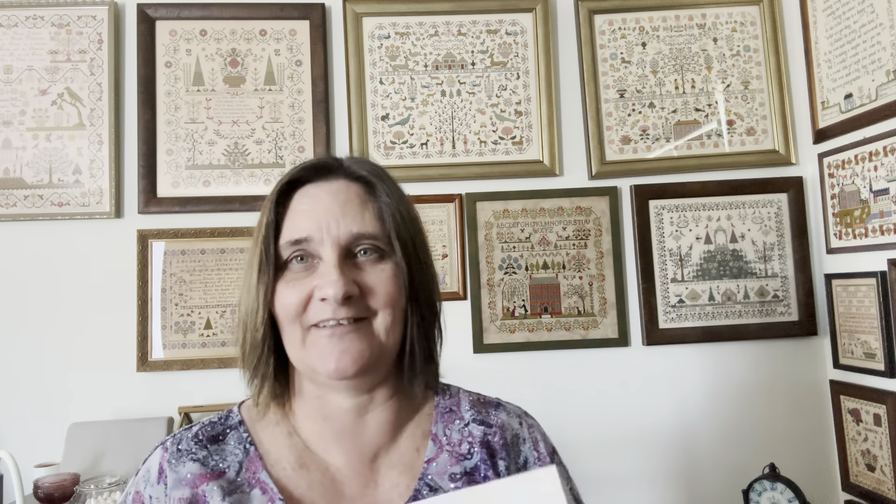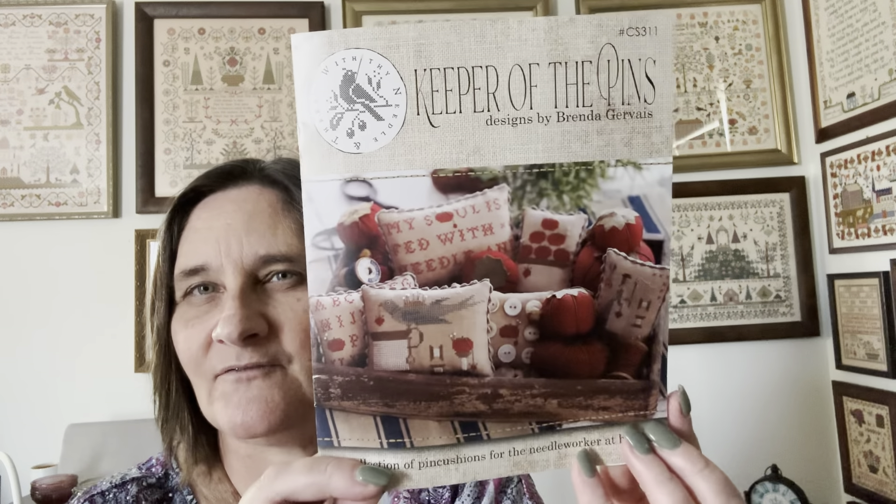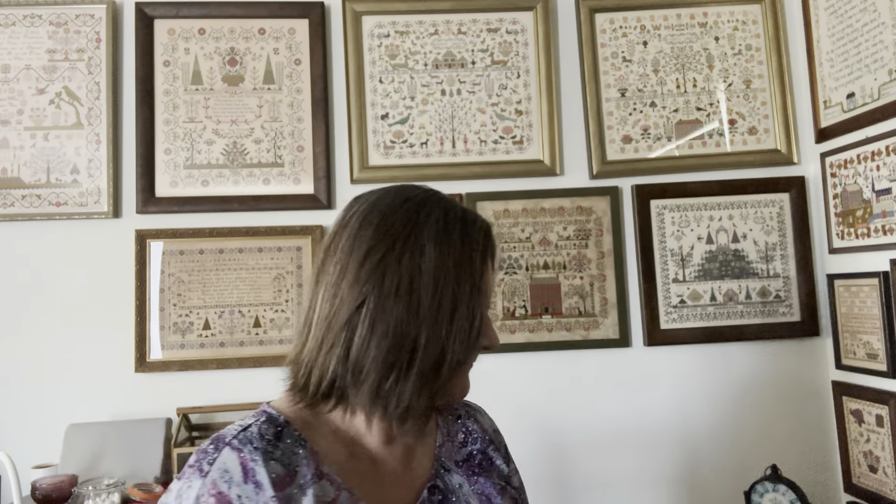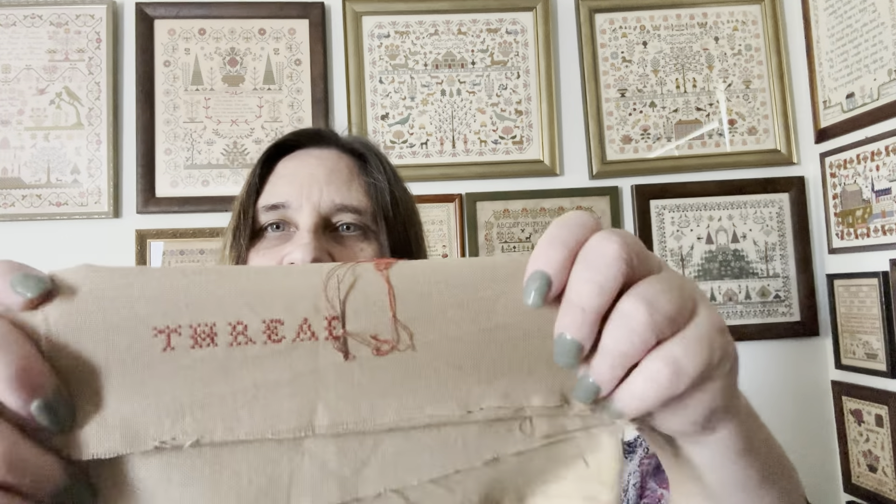That wasn't the end of my starts! I'm stitching these big samplers so I also needed to start some smaller stuff. When you get startitis, you get startitis. So I started 'Keeper of the Pins' from Brenda Gervais — I've had this pattern for a while and wanted to start it. I started with the second one in the book — the word 'Thread' — on 36 count, just a scrap of fabric. This will go into my car stitching and lunchtime stitching using DMC threads, just slowly using them up.